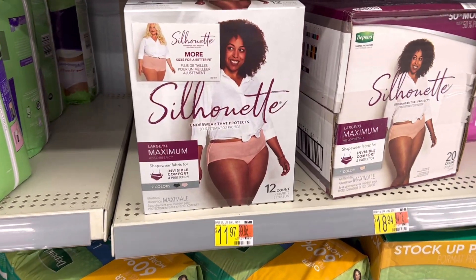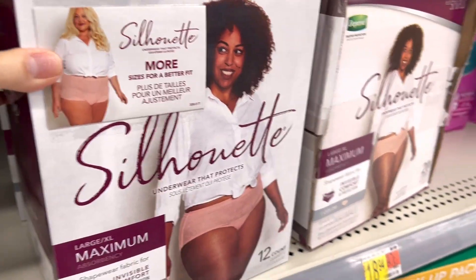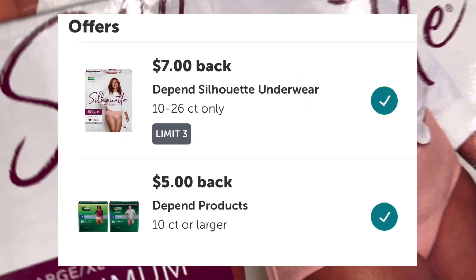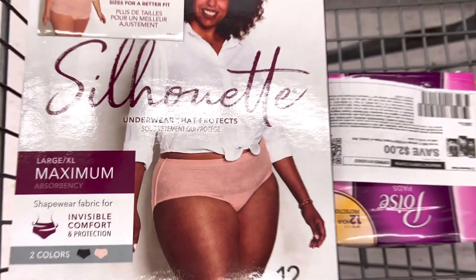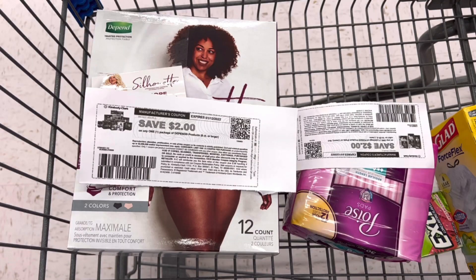Next, I'll pick up the Depend Silhouette — thanks to KYDealsAndSteel, I saw it on her Instagram. This item is attaching to two Ibotta rebates: one for $7 and one for $5. It's priced at $11.97. I saw a peely on it but it's not a coupon peely. I did print a $2 printable coupon from the Depend website — link in the description. So $11.97 minus $2 in coupon, I pay $9.97 out of pocket. Submitting to Ibotta for $12 back makes this a $2.03 moneymaker.